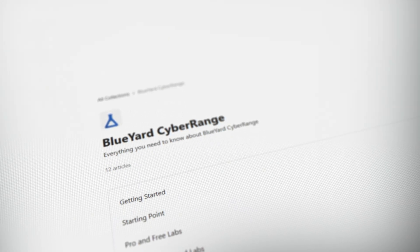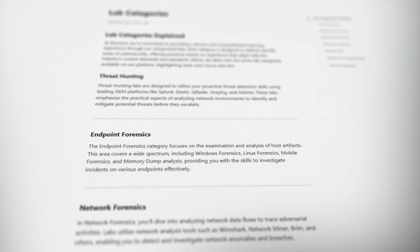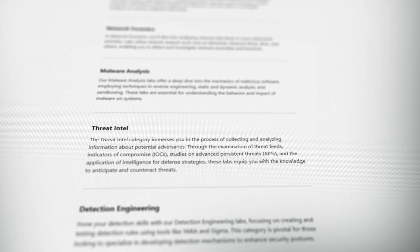If you want to take your skills even further, Cyber Defenders also offers their Blue Yard Cyber Range. Blue Yard is an extensive library of hands-on labs that covers a variety of topics from threat hunting to malware analysis to forensics and log analysis, just to name a few. What makes the Blue Yard Cyber Range different is the fact that each of these labs are based on real-world scenarios, not just theory.